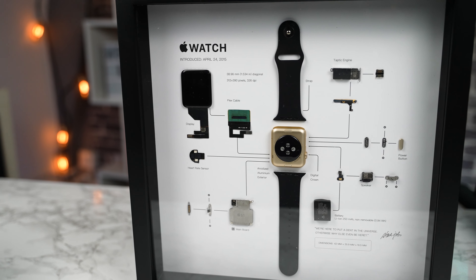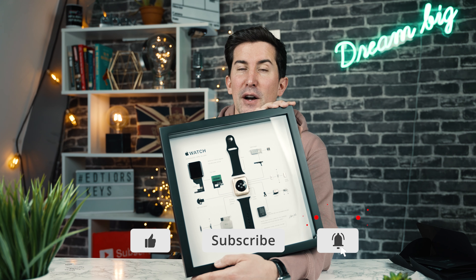Let me know what you think of this. Check out the other ones they do — I'll put up a few shots of their website where you can see the ones they do for the iPhone and other devices. It just looks really cool. A big thank you to Grid Studio, thanks for watching, and I'll see you in the next video.